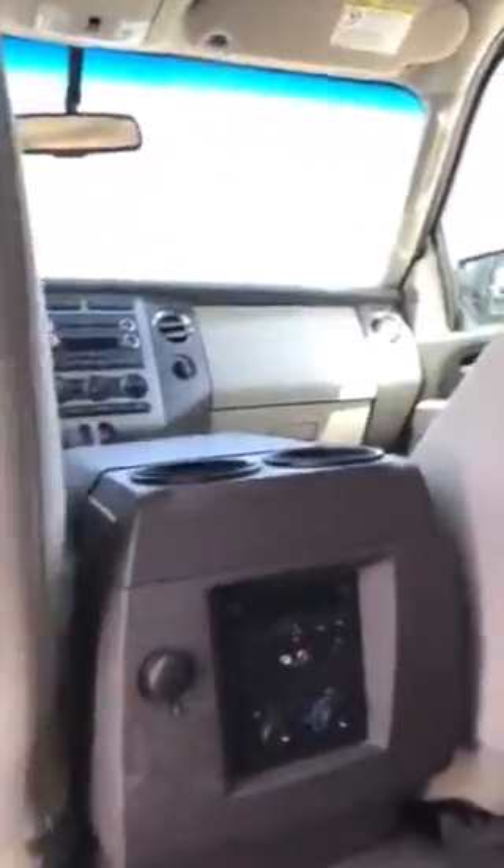Opening up the back, you do have the three seats in the bench seat as well. Put this down real quick — you also have the three seats in the back, so it does have eight seats total. The interior is in really good shape. You've got your rear climate controls right there with your media center, radio, and everything like that.